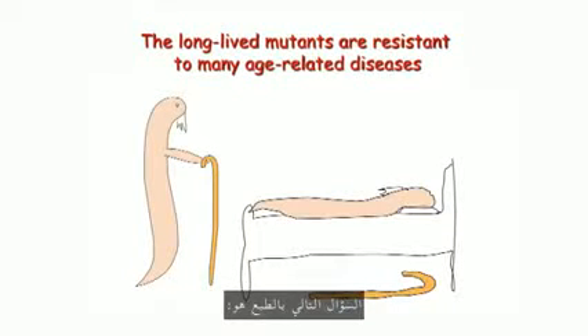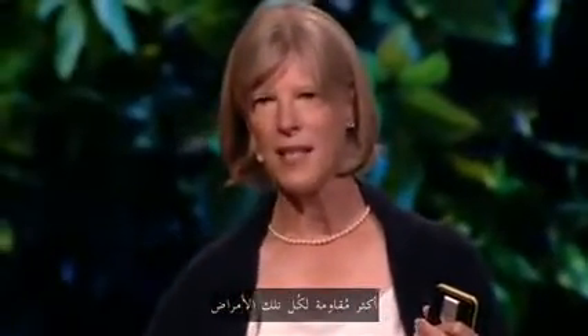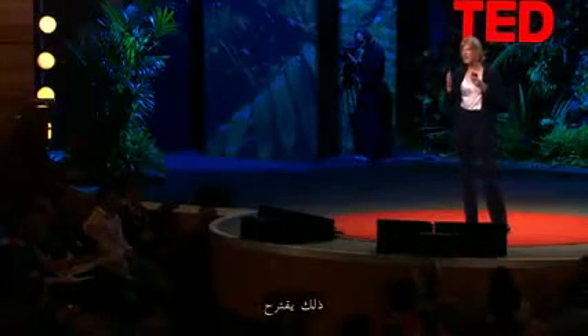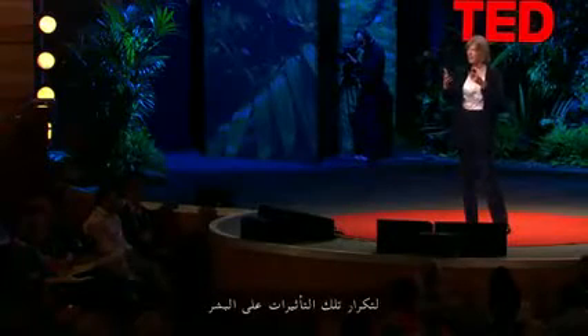The next question is: is there any effect on age-related disease? As you age, you're much more likely to get cancer, Alzheimer's disease, heart disease, and all sorts of diseases. It turns out that these long-lived mutants are more resistant to all these diseases — they hardly get cancer, and when they do, it's not as severe. It makes sense because they're still young. So it suggests that if we could have a therapeutic or a pill to replicate some of these effects in humans, maybe we would have a way of combating lots of different age-related diseases all at once.